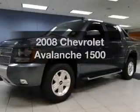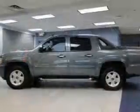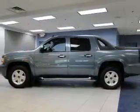Imagine yourself in this 2008 Chevrolet Avalanche. If you're looking for an automobile with great attributes, look no further.